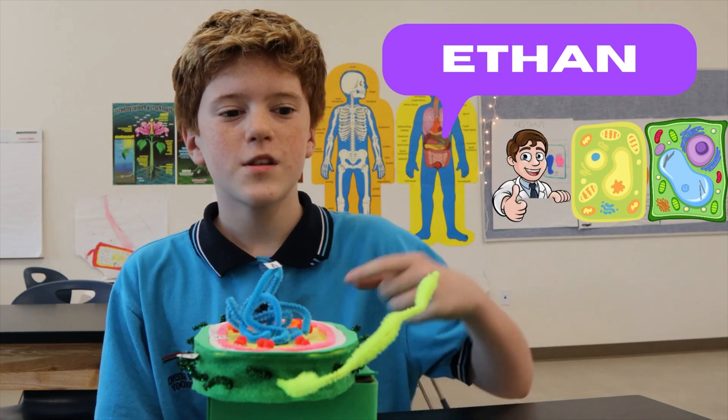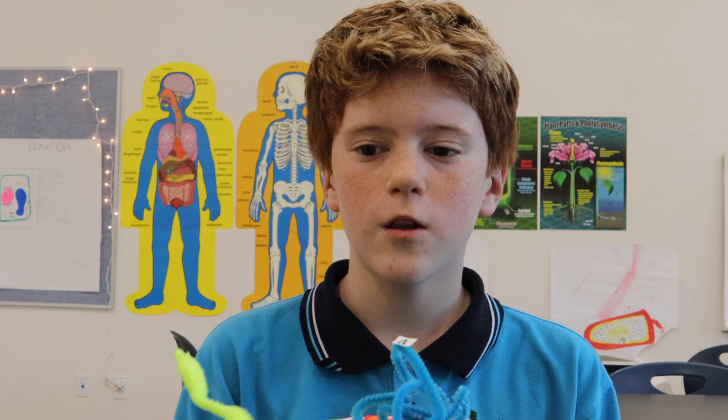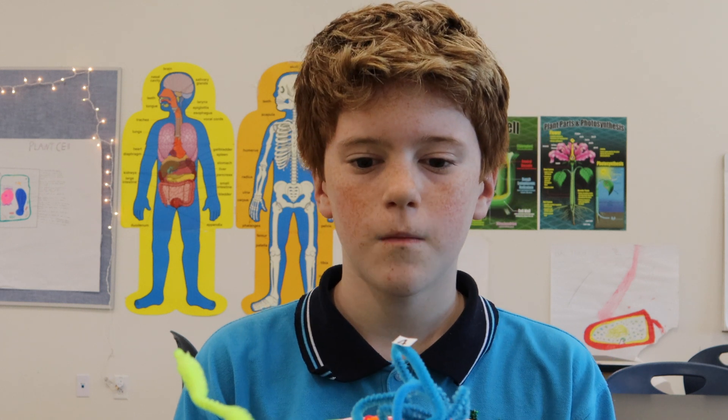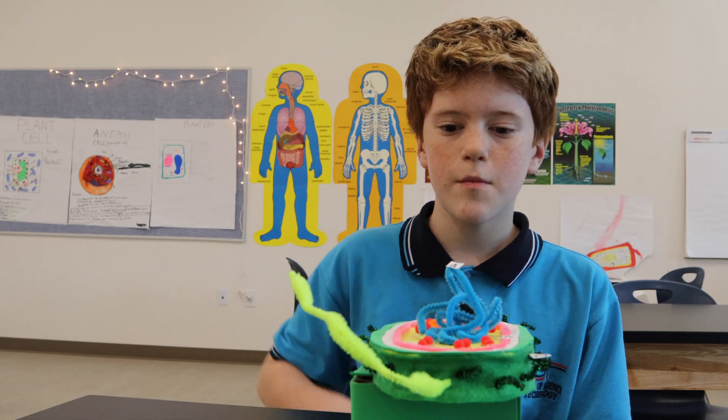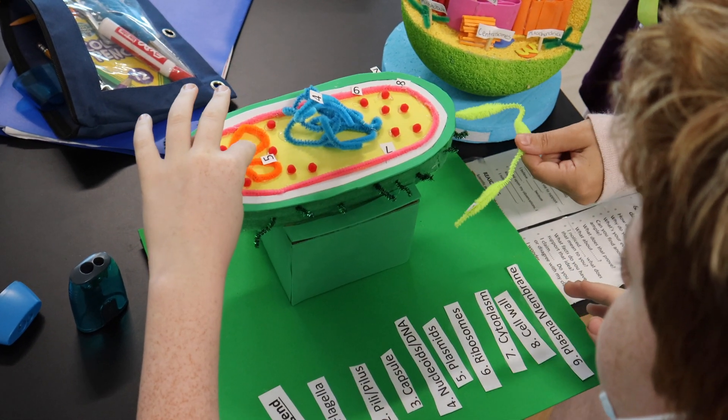Hi, my name is Ethan LeVar. This is the flagellum of the bacteria cell. The flagellum is a propeller-like organelle that propels the cell. These are the ribosomes — they produce protein from the cell. This is the cell membrane; it lets things in and out of the cell.